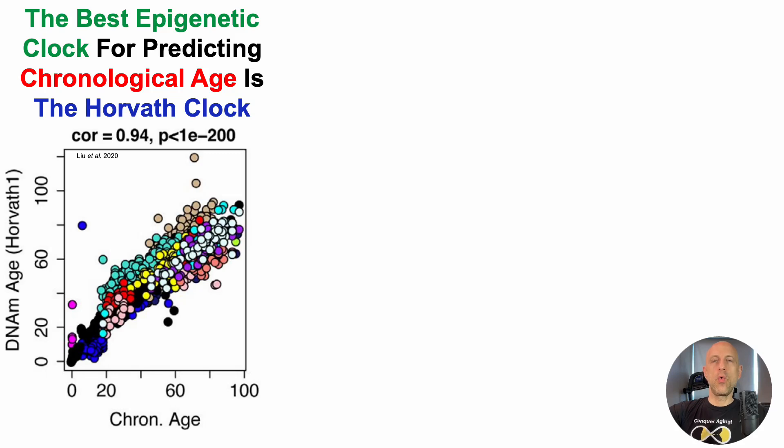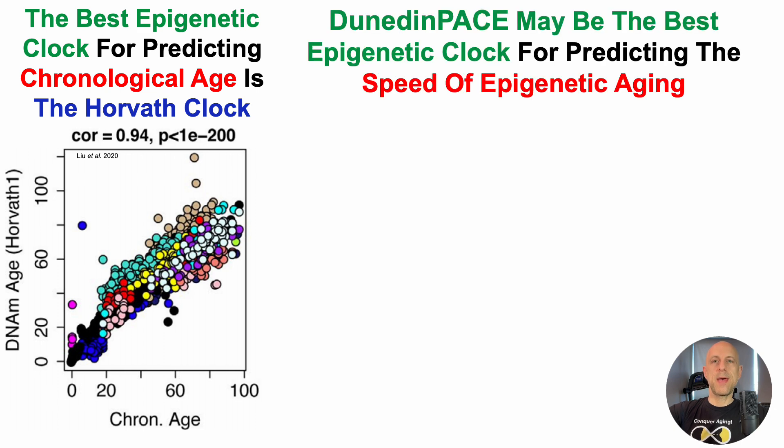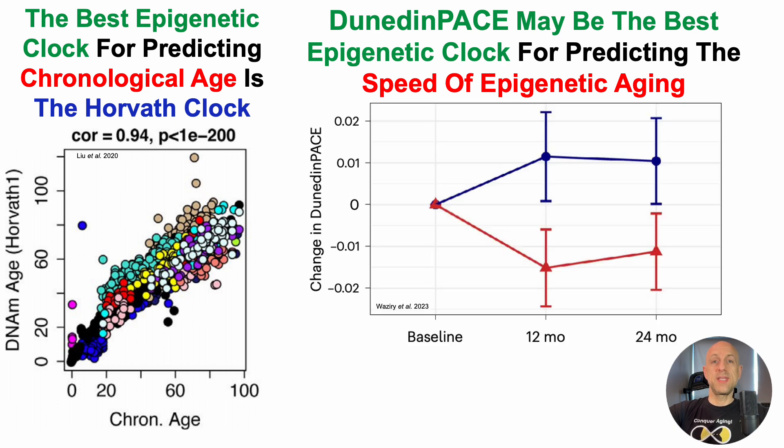In the last video, we saw that the Horvath clock is the best epigenetic clock for predicting chronological age, but Dunedin-Pace may be the best epigenetic clock for predicting the epigenetic speed of aging. I covered this story in further detail in an earlier video, so if you're interested in that, it'll be in the right corner.